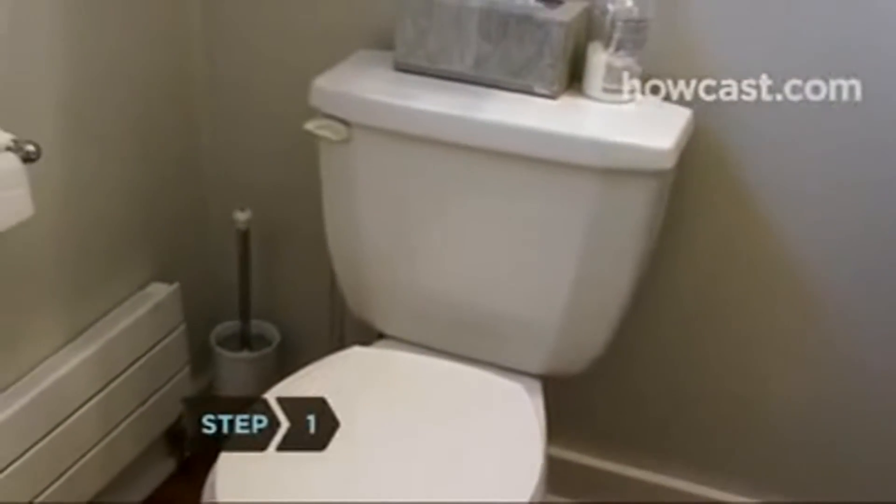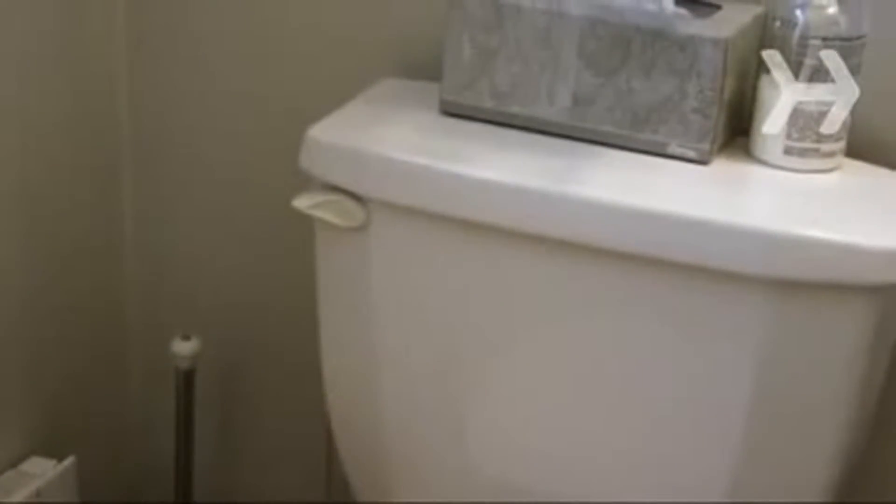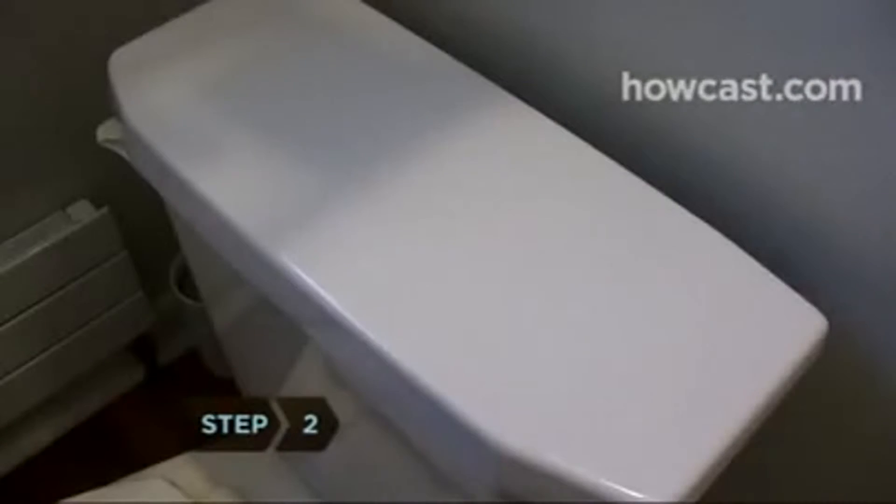Step 1. Replace your old water guzzler with a low-flow toilet. By law, new toilets must use 1.6 gallons of water per flush or less to get the job done, compared to 5 to 7 gallons in the old days.